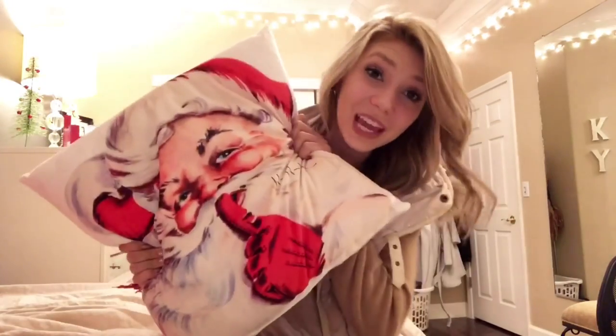I'm Kylie and welcome to my first YouTube video. It's Christmas time now, ya ho ho ho's. I have to stop. Who let me buy this pillow? Honestly, bad choice.